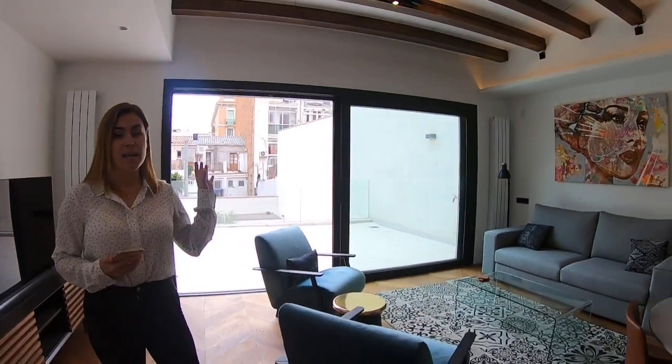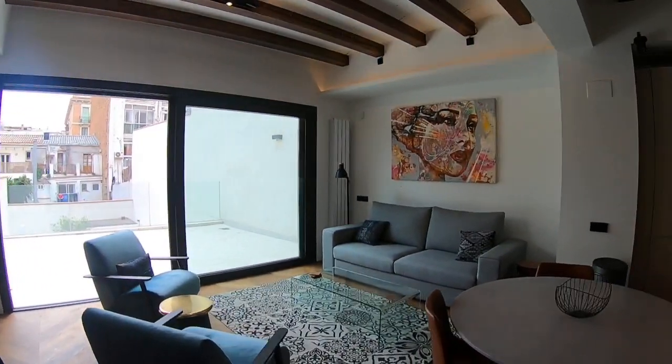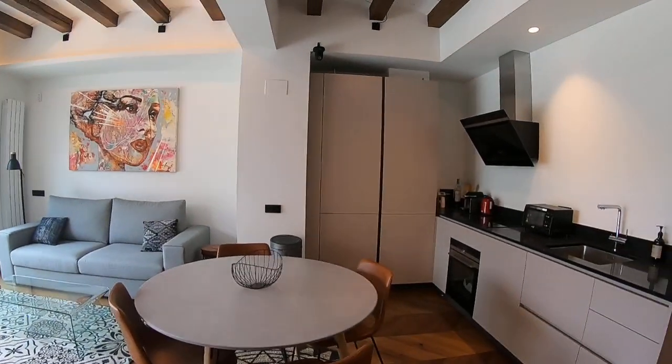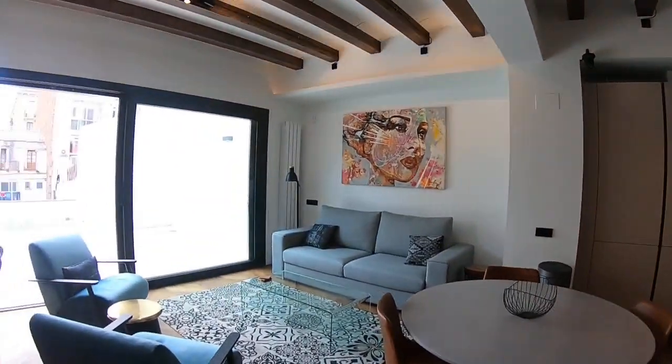Hi everyone and welcome to today's virtual tour of property BCN 22816. This apartment is located in Vila de Gracia, which is one of the most sought after areas in Barcelona. My name is Noemi Simon and I'm a sales agent at Lucas Fox. I will be your host for the day and I'll be showing you this amazing property.